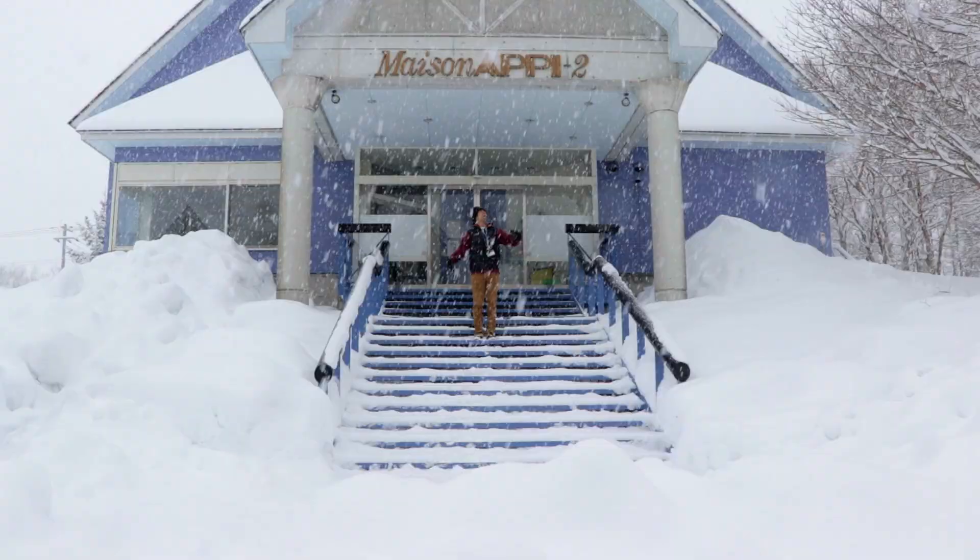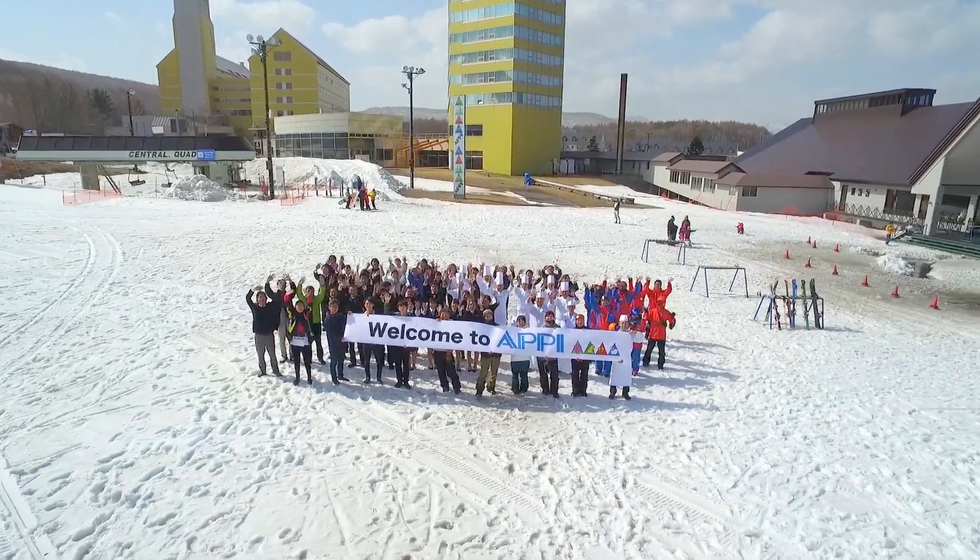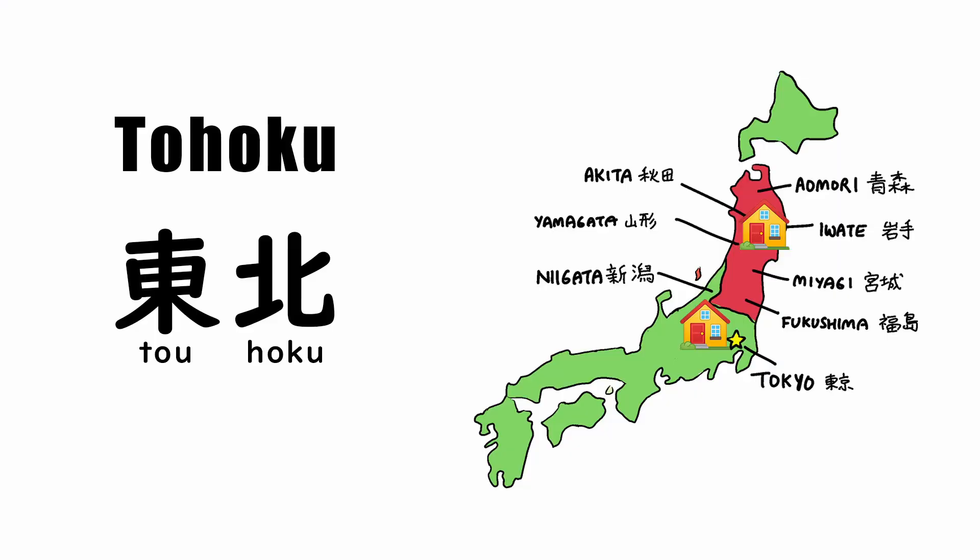It's Laidback Marco, and I live in a Japanese mountain ski resort. The ski resort I live in is called Apikogen, and it's located in Tohoku, Japan.